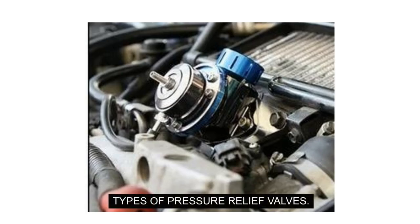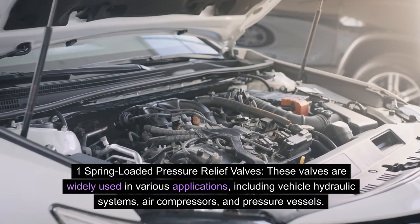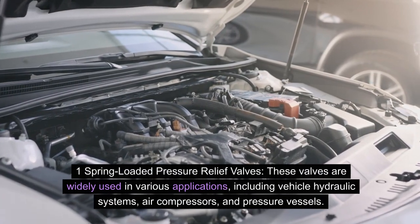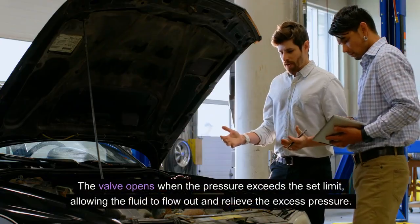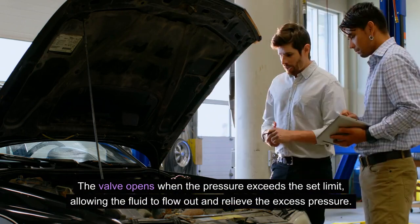Types of pressure relief valves. Spring-loaded pressure relief valves: these valves are widely used in various applications, including vehicle hydraulic systems, air compressors, and pressure vessels. The valve opens when the pressure exceeds the set limit, allowing the fluid to flow out and relieve the excess pressure.